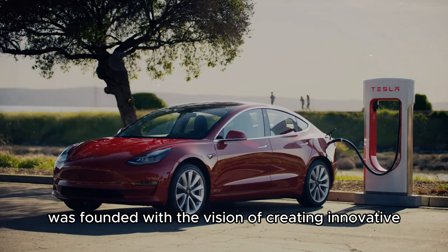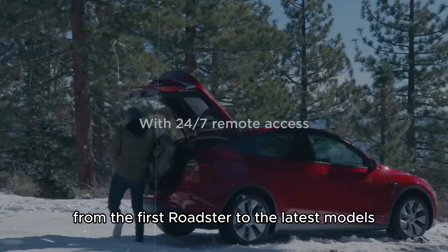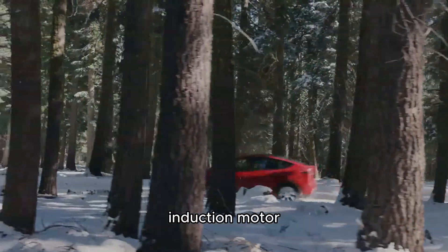Tesla Motors was founded with the vision of creating innovative and efficient electric vehicles. From the first Roadster to the latest models like the Model S and Model 3, the company has continually refined the AC induction motor.